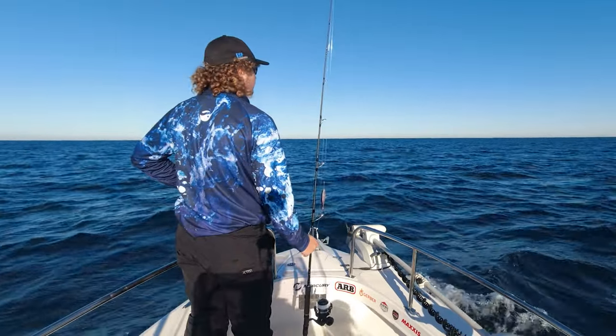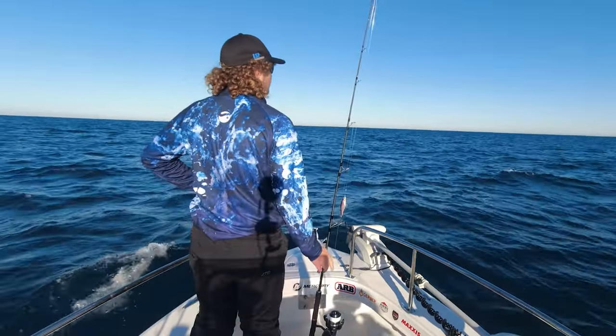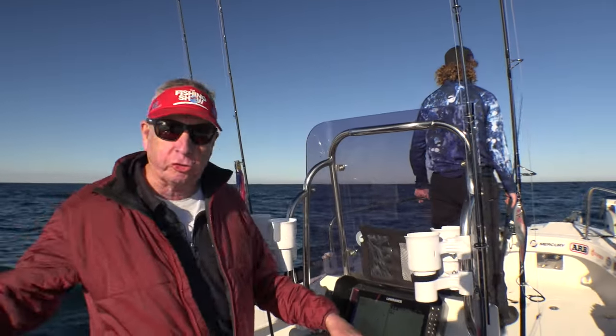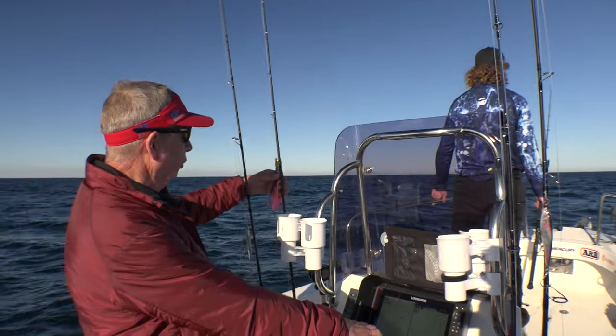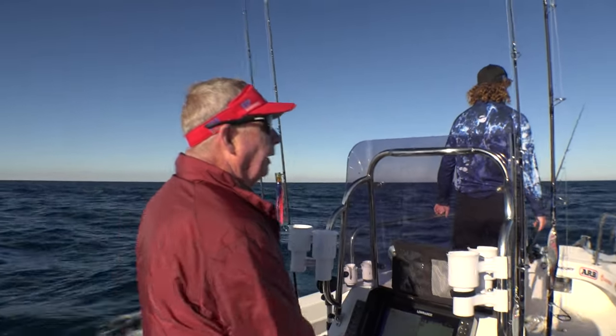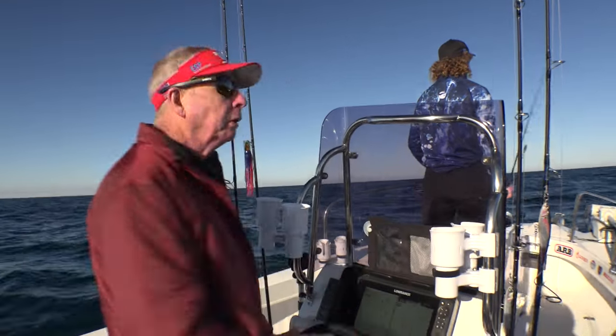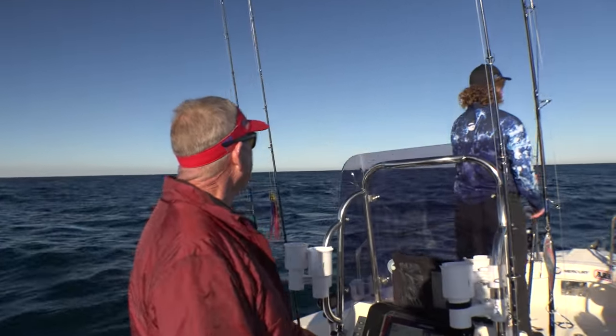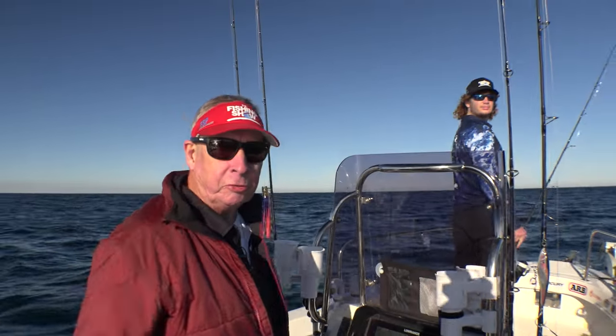One of the great things about fishing offshore Warrnambool is southern bluefin tuna. Most of the guys normally just troll with a skirt like this. But today we're going to have a bit more fun — we can actually sight them and go and cast to them and fish them on stick baits.